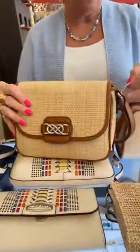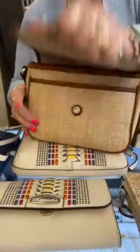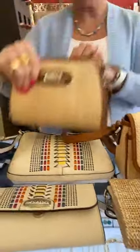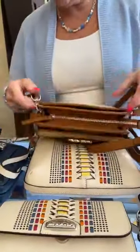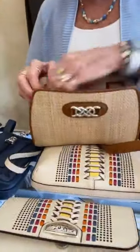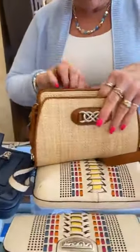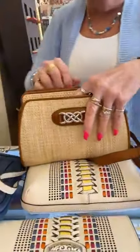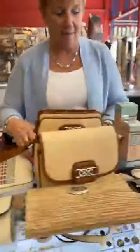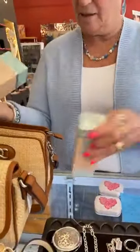We have two more of the Interlock Collection straw. This is the Alani, $295 — lots of room, and always the pocket on the back. And then this is the organizer — the Danny, $355.